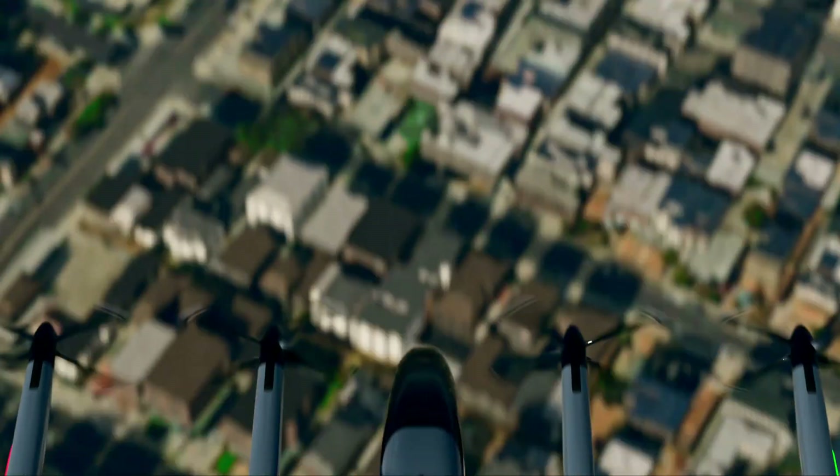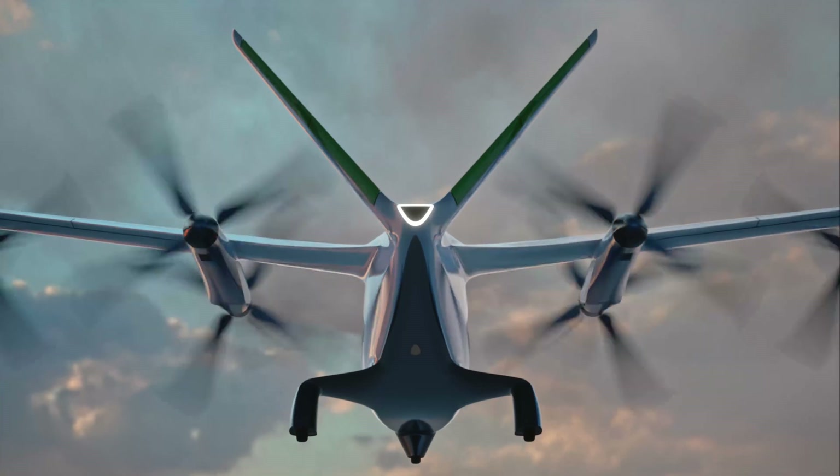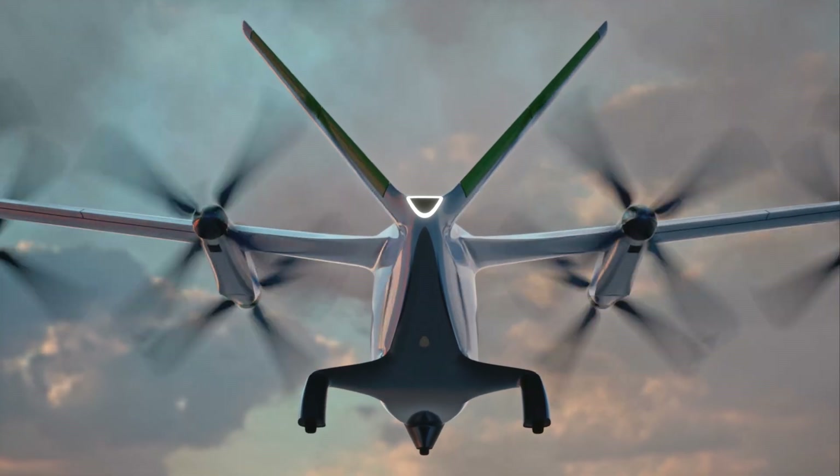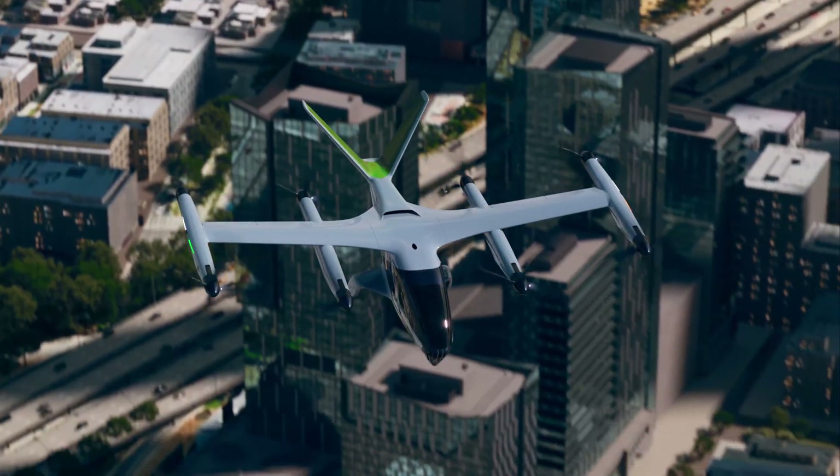From the ground and in the cabin, the noise level will be similar to the hum of chatter you hear in a restaurant. Along with other remarkable advancements made by Supernal engineers, the V-style tail and eight tilting rotors reduce complexity and weight.